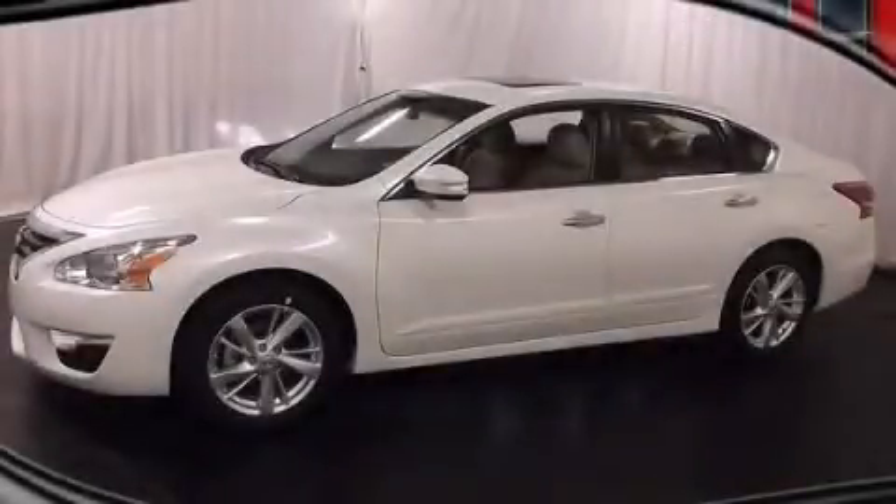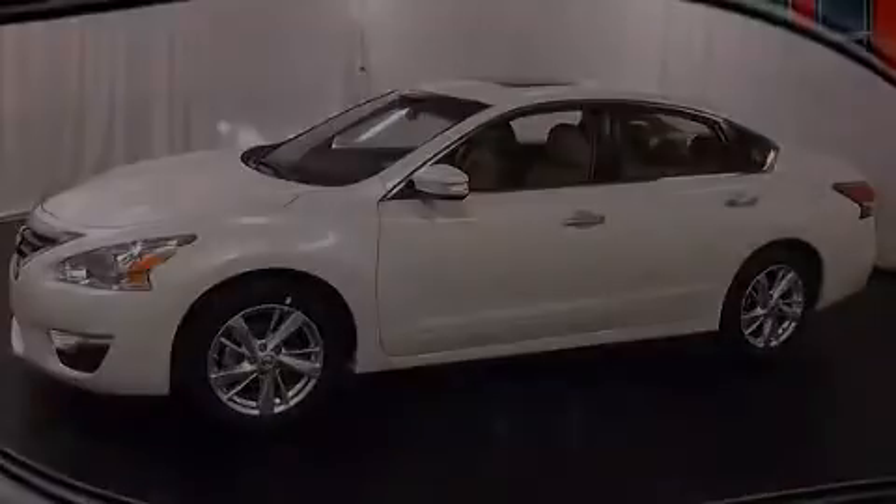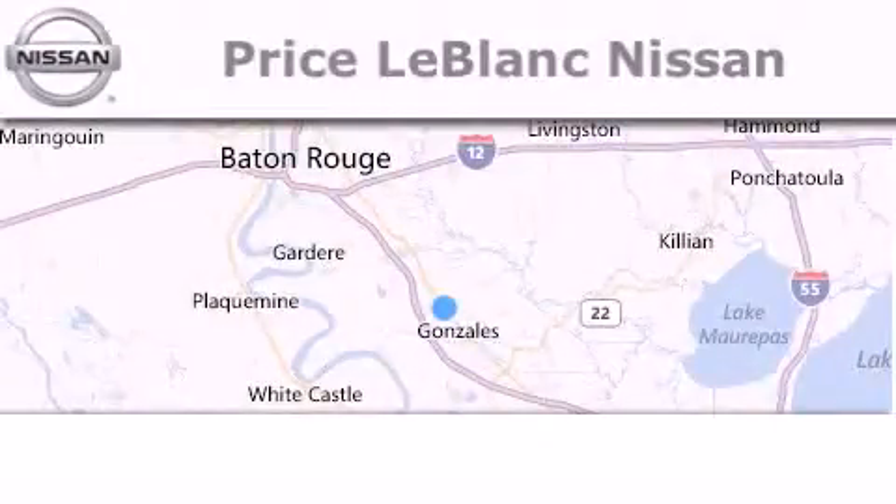Contact us today and schedule your opportunity to see this vehicle in person. Thank you for shopping at Price LeBlanc Nissan.